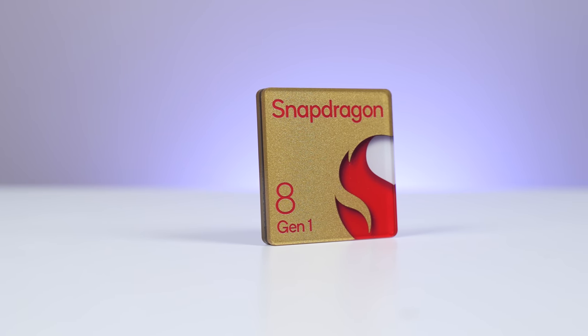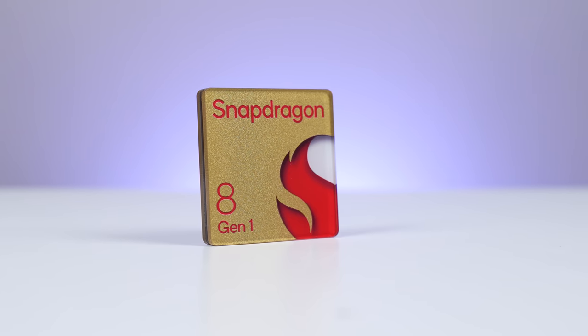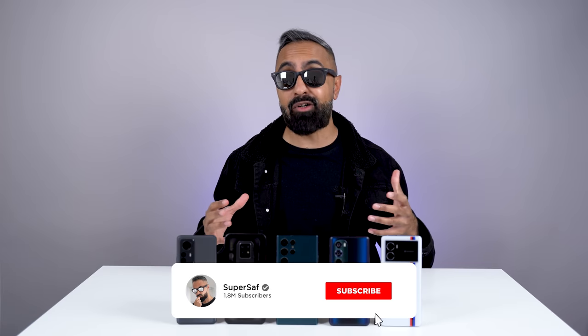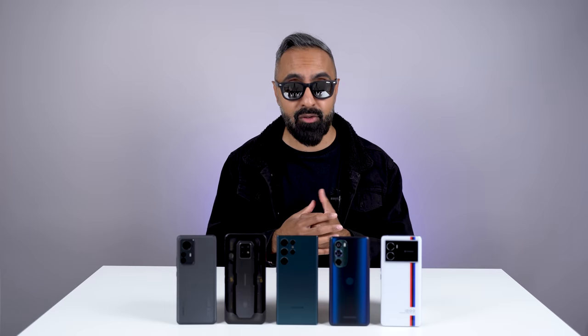Now normally when you see a flagship Qualcomm Snapdragon chipset announcement, there are a catalog of features. However, different manufacturers choose to implement different features based on their priorities, whether that be in the way of cameras, audio, gaming, security, or something else.